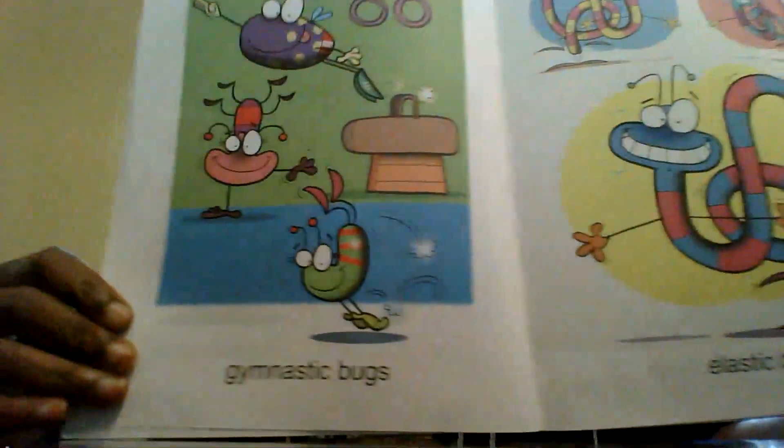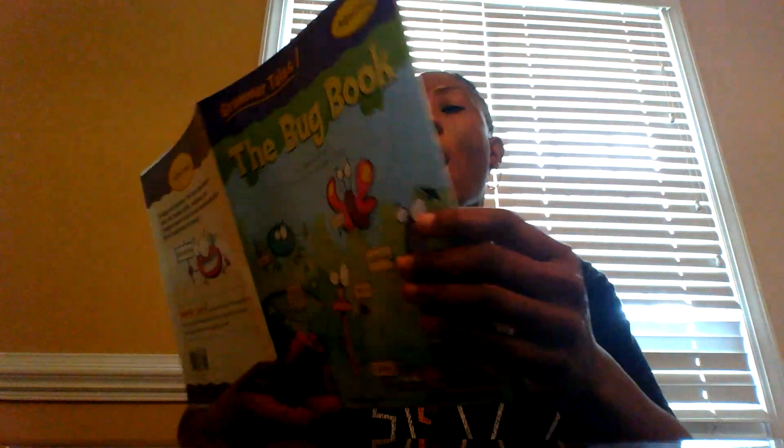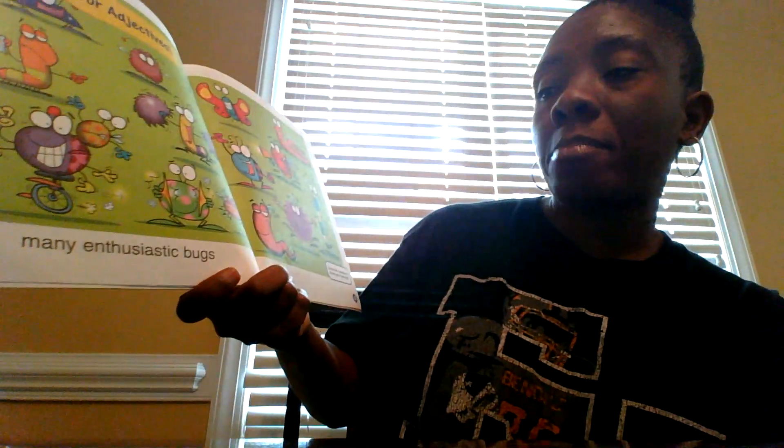Gymnastic bug, elastic bug. Hooray for adjectives, many enthusiastic bugs.